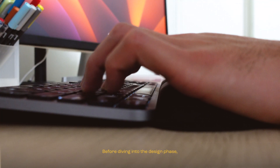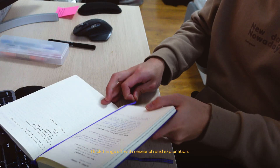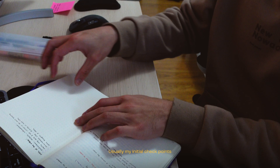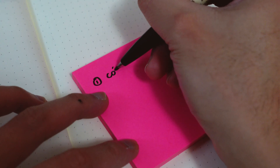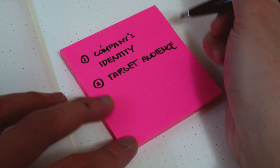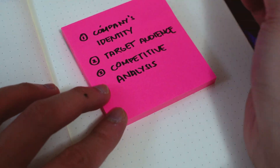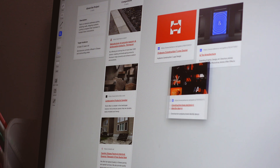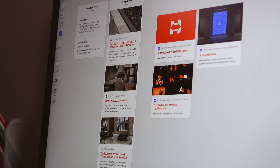Before diving into the design phase, I kick things off with research and exploration. My initial checkpoints include understanding the company's identity, identifying their target audience, and looking into their competitors. Of course, I also welcome insights from clients, including any logo and website inspirations they have in mind.